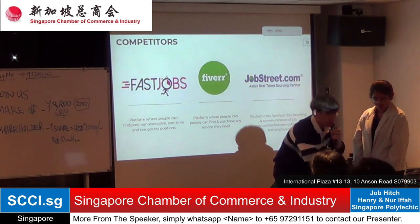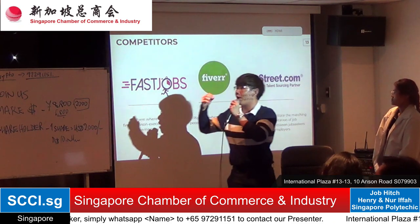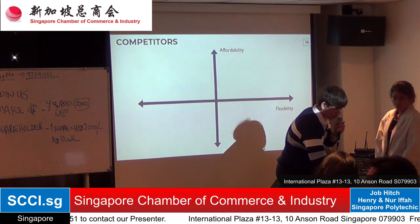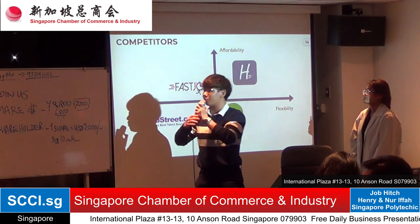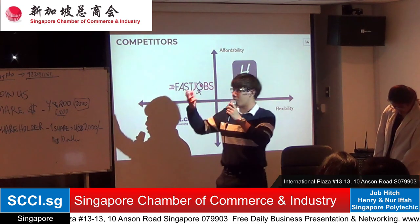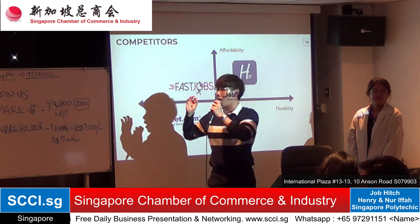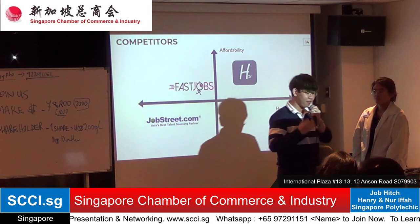Our three main competitors are FastJobs, which mainly provides part-time jobs; Fiverr, which has a large source of freelancers; and JobStreet. Job Hitch aims to be one of the most flexible platforms, focusing on ad-hoc job arrangements unlike JobStreet and FastJobs. We also plan to be more affordable than Fiverr, which takes a 20% commission from freelancers, which can add up significantly over time.